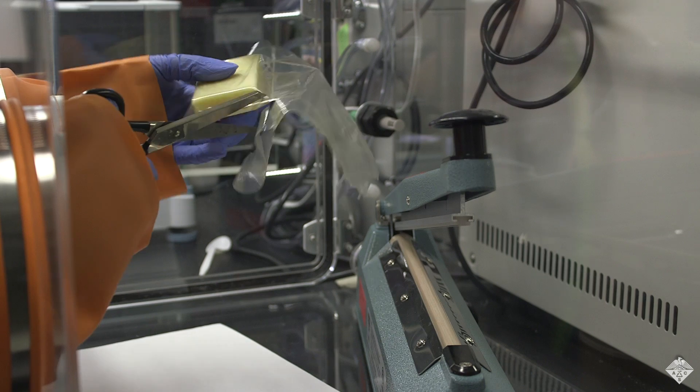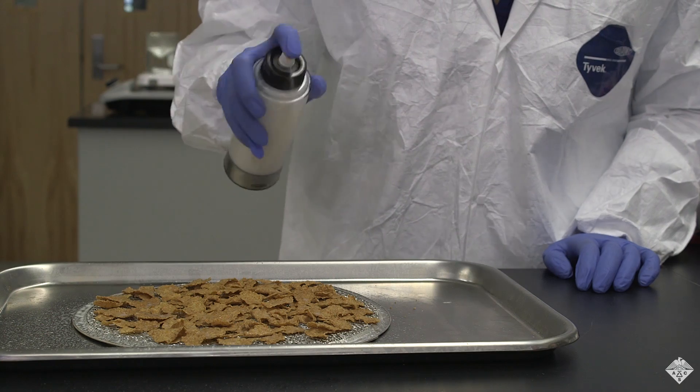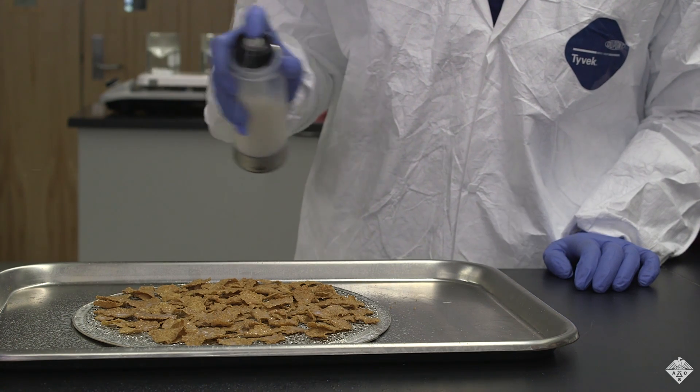The material has a number of unique applications. In addition to being used as plastic pouches and wraps, this casein coating could be sprayed onto food, such as cereal bars or flakes.